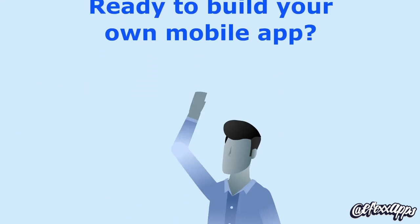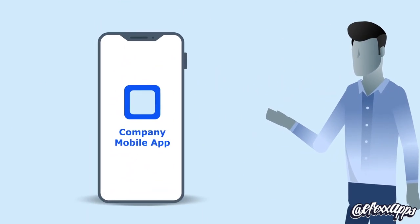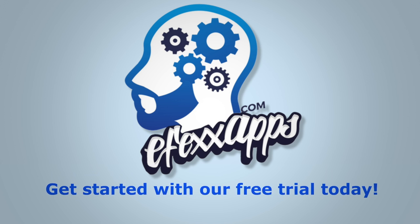Ready to build your own mobile app? We're looking forward to personally helping you create and utilize your mobile app to its full potential. Get started with our free trial today.